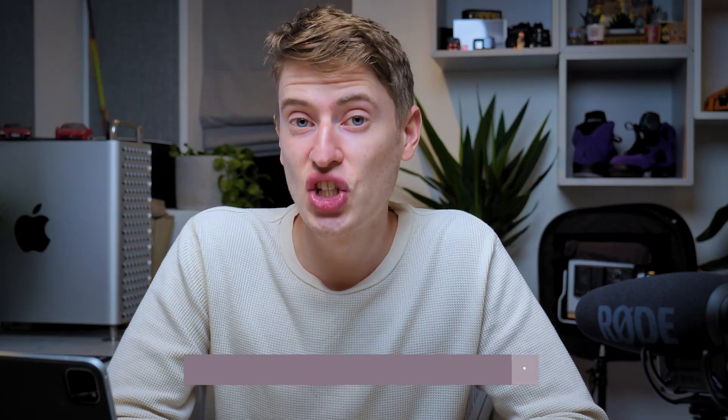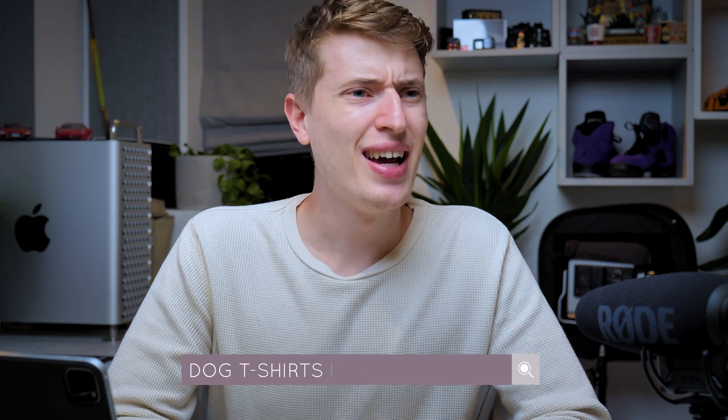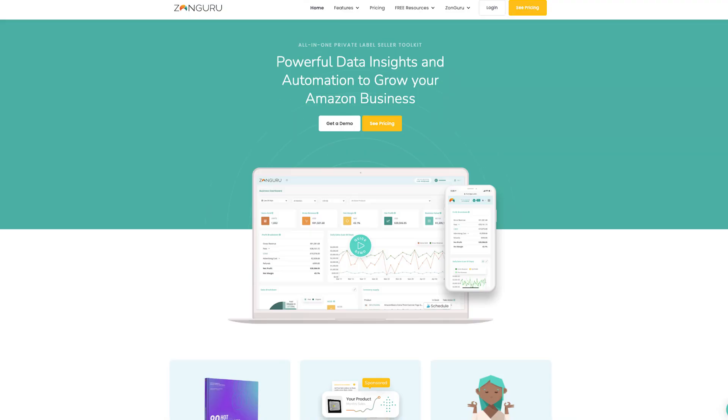I found the t-shirt by searching for 'dog t-shirts for women,' and it's crazy to think that someone ranking for such a long keyword is bringing in over thirty-five thousand a month. I then analyzed the result using a tool called Zonguru. In case you haven't seen my other videos on it, Zonguru is a tool for Amazon FBA where you can analyze different products.